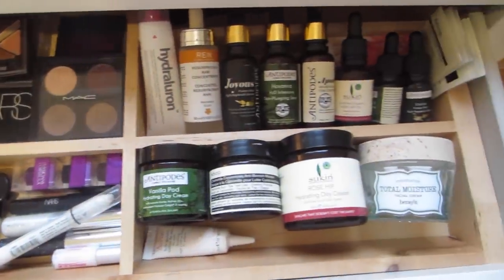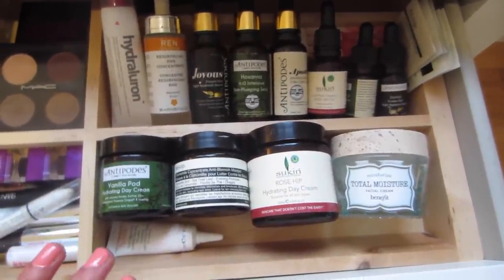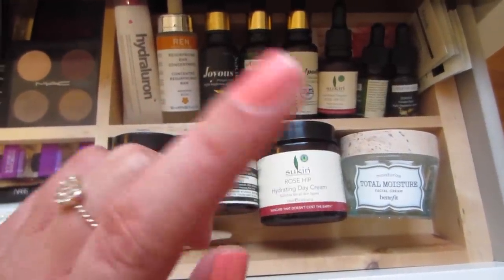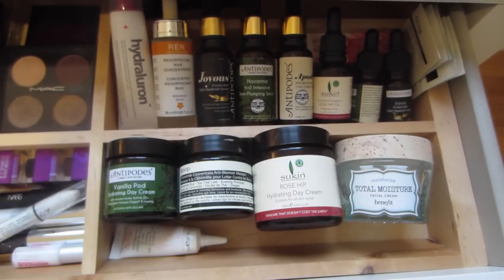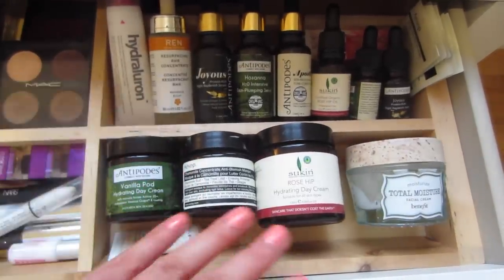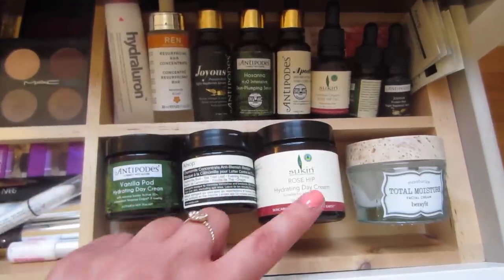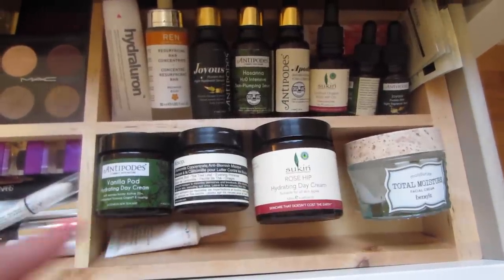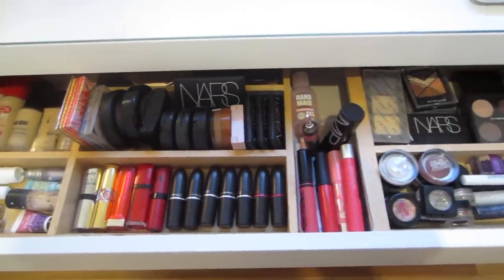As you can see when we move along here we're actually up to skincare. This isn't my whole skincare collection — this is just stuff I reach for on a daily basis. I've got my serums and treatments along here. I do love natural products, so I've got Antipodes and Sukin, a couple of minis, and some samples by Aesop. I keep my creams here — Antipodes day cream, Aesop mask, Sukin day cream, Benefit Total Moisture cream — and my eye cream in there.